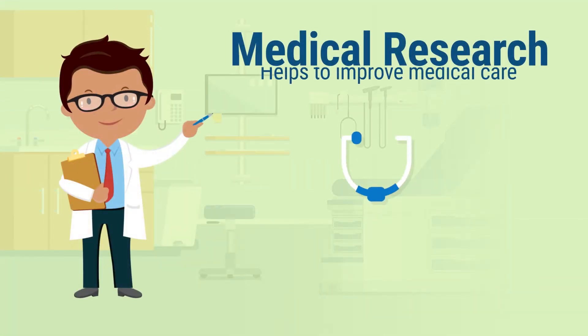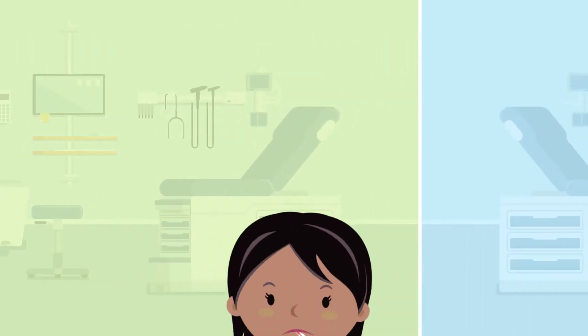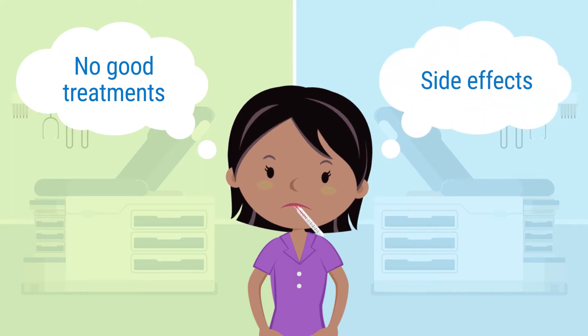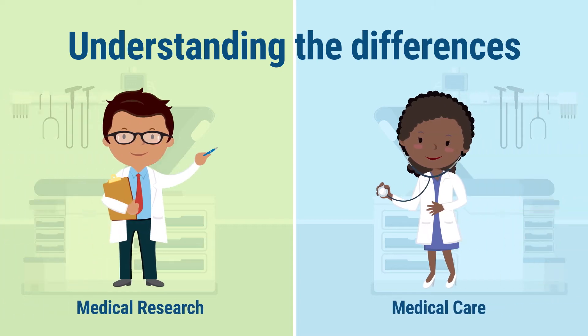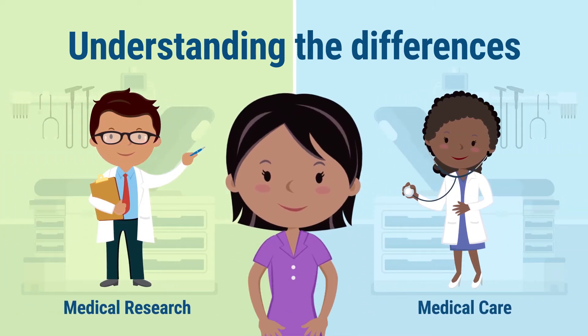Medical research is an important part of improving medical care and finding better treatments. Some people may have a health problem that doesn't have a good treatment, or the available treatments have side effects. Volunteering for a research study might seem like a good alternative. However, medical research is different from medical care. If you're thinking about participating in medical research, it is very important to understand the differences.